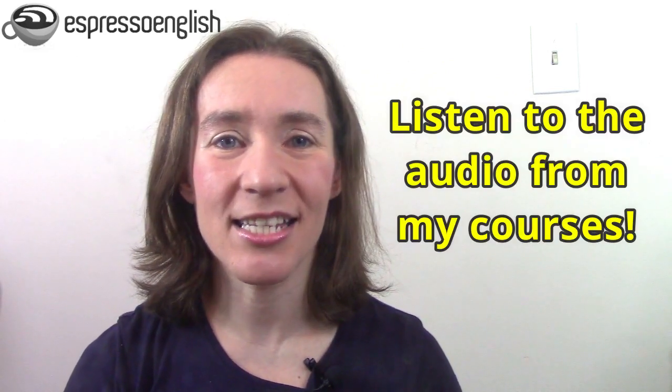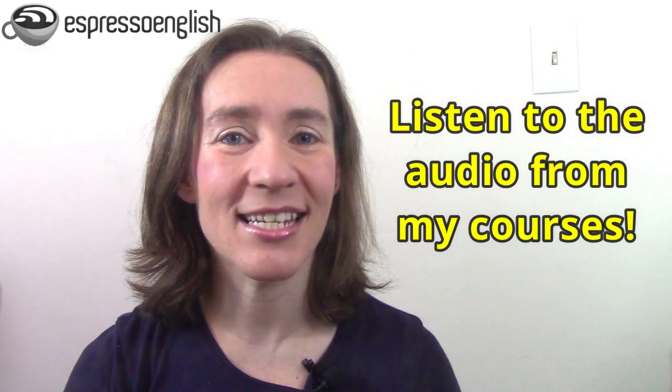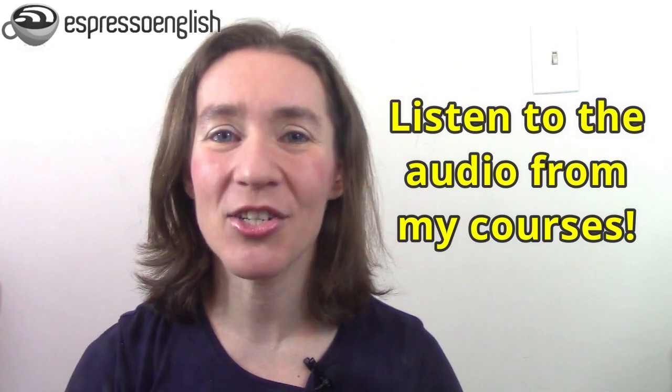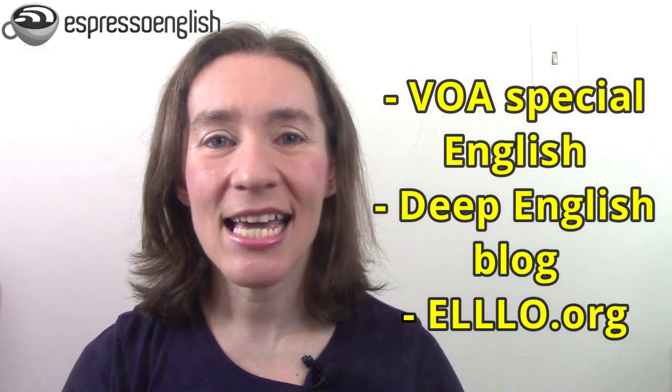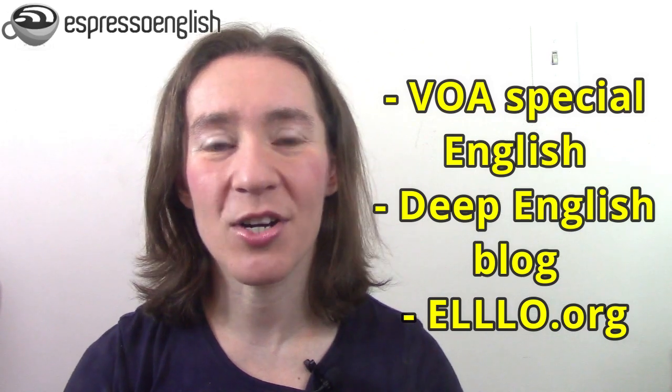Now, what should you listen to? One option is to listen to the audio from my courses at Espresso English, especially my listening course. But if you're looking for some free options, check out VOA Special English for news, the Deep English blog for interesting stories, and LO.org for conversations.